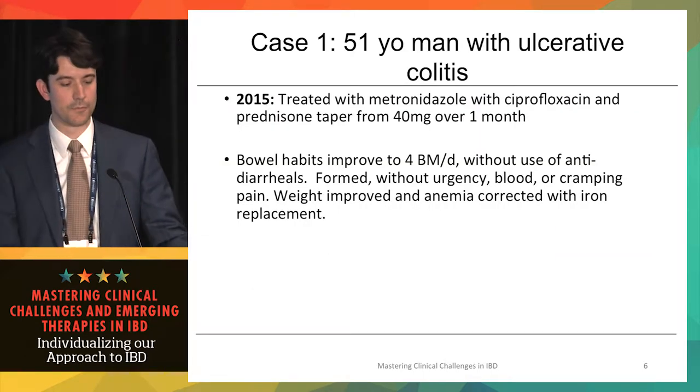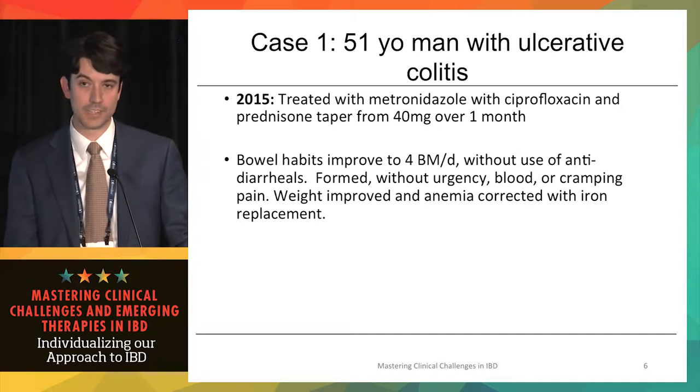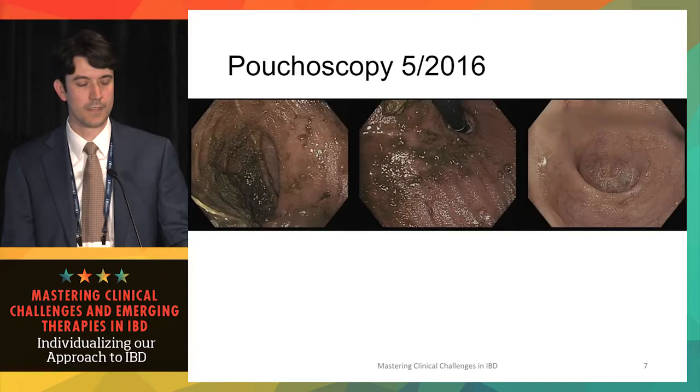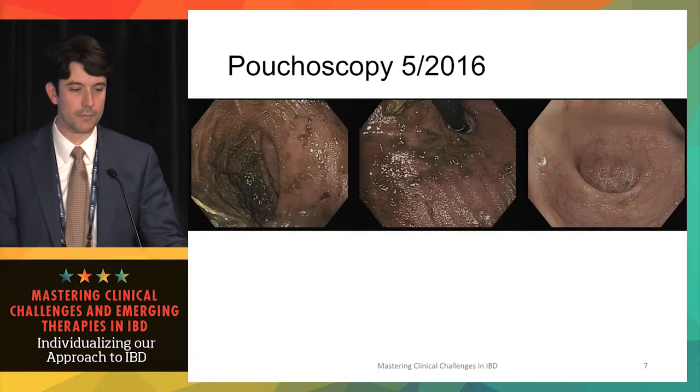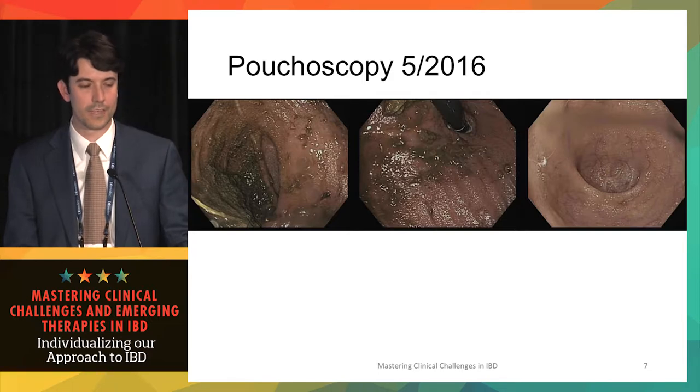He was treated with metronidazole, ciprofloxacin, and a prednisone taper over the course of a month, and his bowel habits improved significantly down to four bowel movements per day without anti-diarrheals — formed, without blood, urgency, or cramping. His weight improved and his anemia corrected. Follow-up pouchoscopy showed resolution of the granular and edematous pouch and resolution of the erosions.